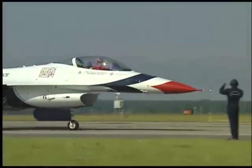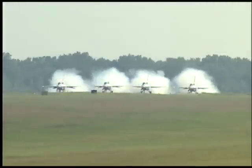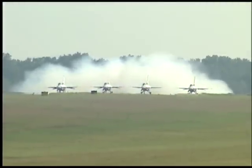Thunderbirds, check. Six, three, four, five, six. Smoke on, ready now. Smoke up, ready now. Thunderbirds, release brakes, ready now. Burners, now.